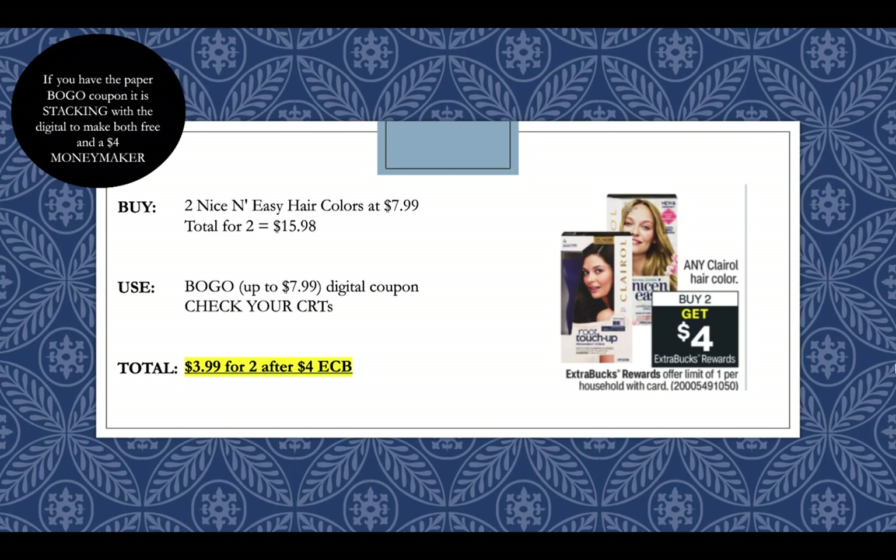The Clairol deal will be the same this week — buy two get a $4 extra buck for hair colors. We still have that buy one get one digital coupon for up to $7.99 if you haven't already used it. If you pick up two for $7.99, your total for two will be $15.98. Use the buy one get one free coupon and it'll take off $7.99. Check your CRTs because a $4 off Clairol hair color CRT would make this transaction free. With just the buy one get one digital coupon you'll pay $3.99 for two after getting back a $4 extra care buck. If you still have the buy one get one coupon from the paper insert, I've heard it stacks with the digital coupon — so both the $7.99 coupons come off, making them both free and a $4 money maker.